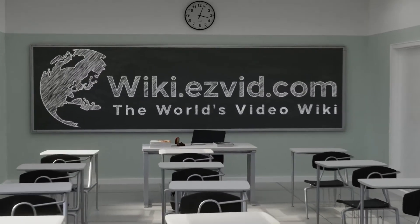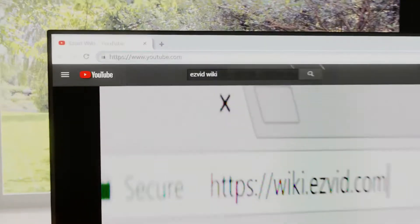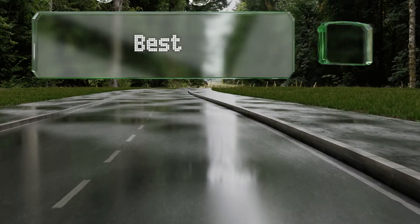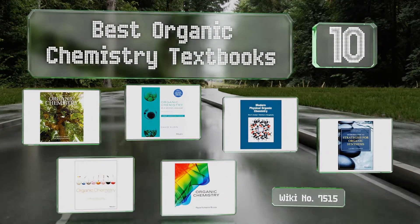EasyVid presents the 10 best organic chemistry textbooks. Let's get started with the list.